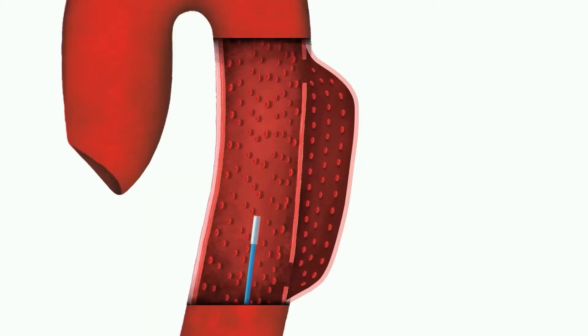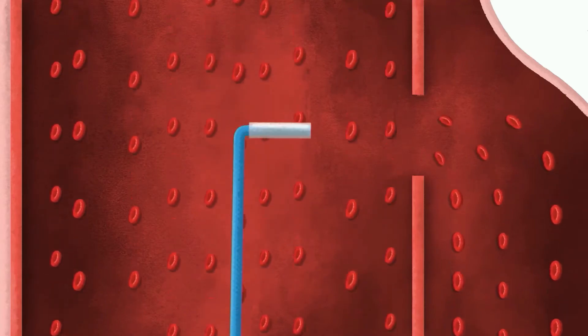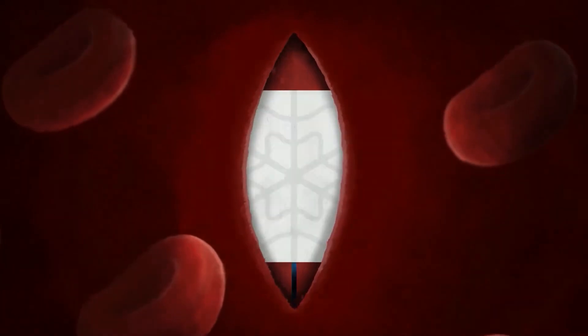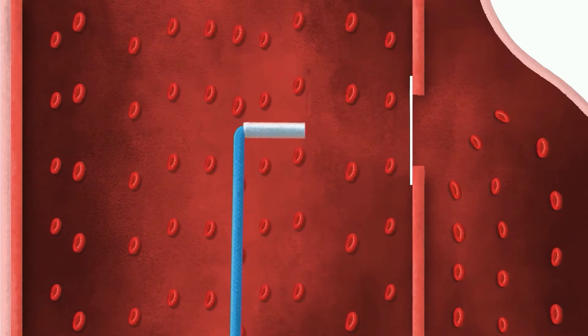We have invented and patented a disruptive device. It consists of a bioresorbable patch that navigates through the aorta, bends at the entry tier, adheres against the aorta, plugs the leak and then initiates a local regeneration of the aorta.